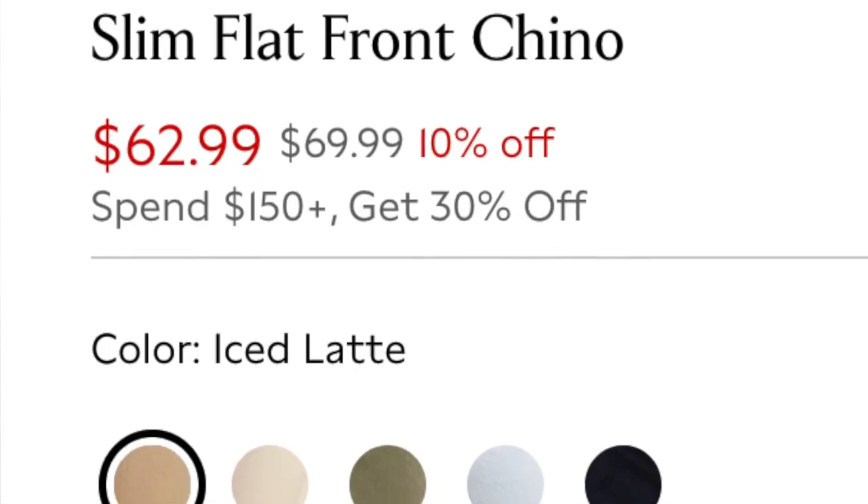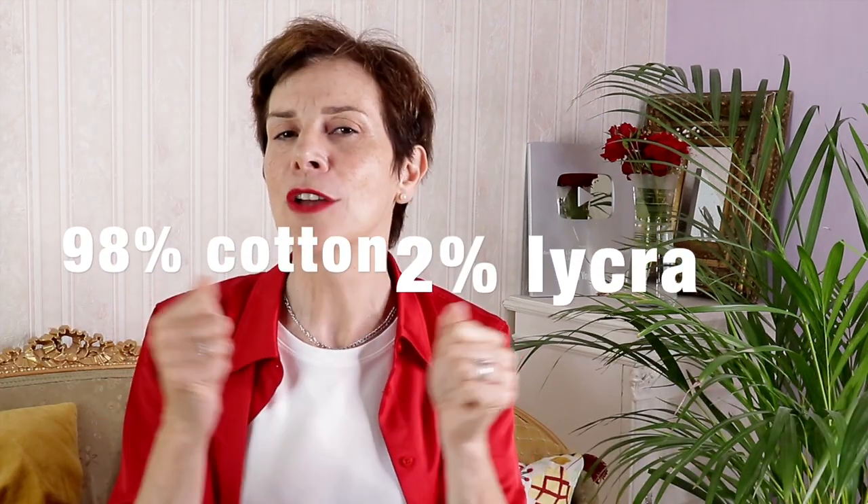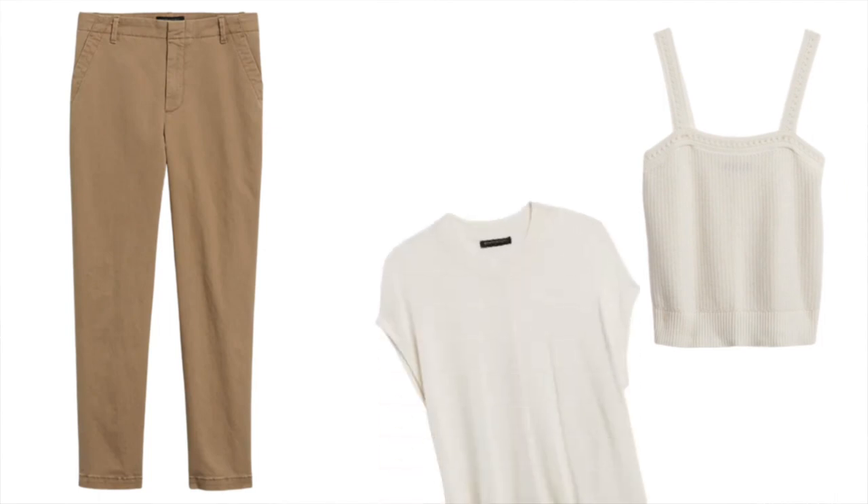Of course as we get older we may not be very confident showing our legs — we may have some cellulite, spider veins, varicose veins, or not be happy with our knees. So I have selected a pair of chino pants for you! They are available in khaki, beige, or dark beige, so they'll go with absolutely everything. They are made of 98% cotton and 2% lycra to give you a little stretch. They have side pockets and belt loops — don't forget that summer belt! They can be worn with all three tops we mentioned before.